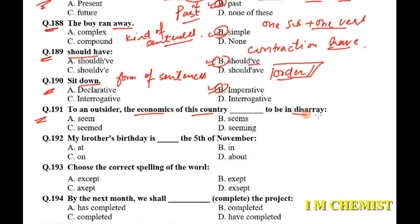Question number 191: 'To an outsider, the economics of this country dash to be in this way.' Again, subject-verb agreement — you have to see what the subject is. 'Economics' is our subject. Don't say it is plural — even though it ends in 's', it is a name of a discipline, like physics, maths, or linguistics. These are singular nouns. With a singular noun in present indefinite tense, you put 's': 'The economics of this country seems to be in this way.'